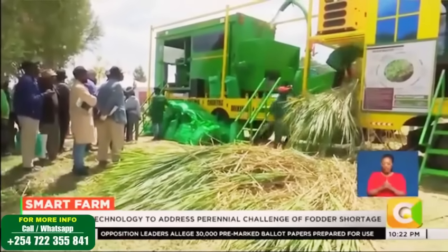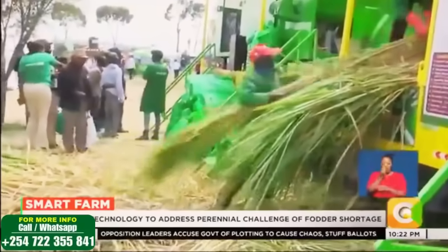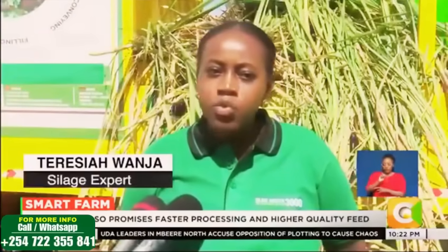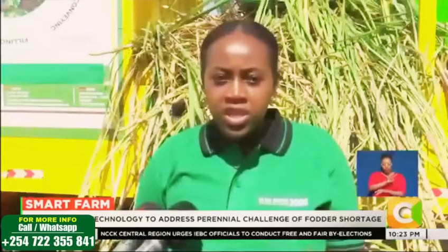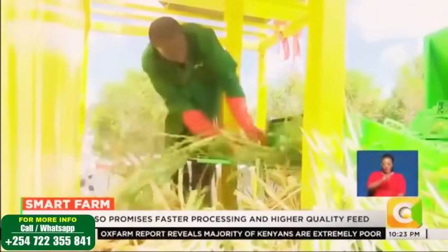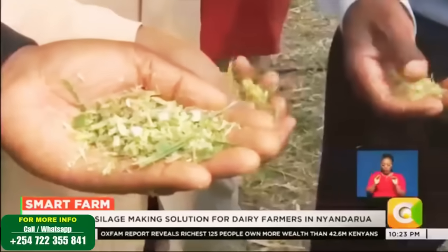And behind this newfound confidence is a new technology introduced to help farmers cut costs, improve feed quality and guarantee long-term preservation. Silage expert Teresia Wanja explains what it does: "It's able to process different kinds of fodder variety depending on what the farmer has. Whatever you have, as long as it can be fed to a cow, sheep, goat, camel or even pigs, it can be processed through this technology because of the chopping component. It's able to chop very finely, between 2 to 8 centimeters, and also grind to remove all the juices."